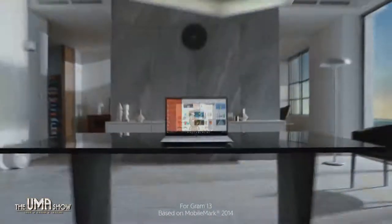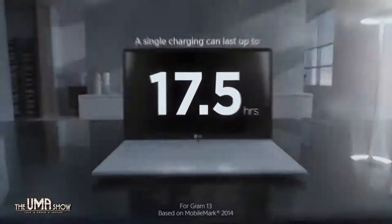Another impressive thing is the battery life. The 14-inch LG Gram can be used for 17.5 hours on a full charge — that's amazing. And the 13-inch LG Gram can be used for 18 hours on a full charge in a day. Battery life is always one of the key features we look for when buying a new laptop.